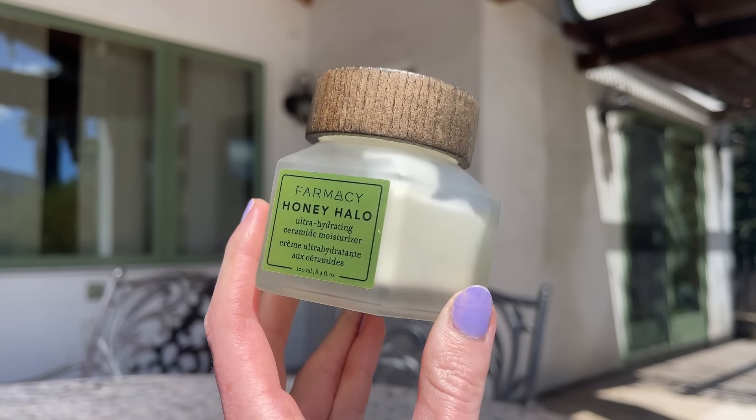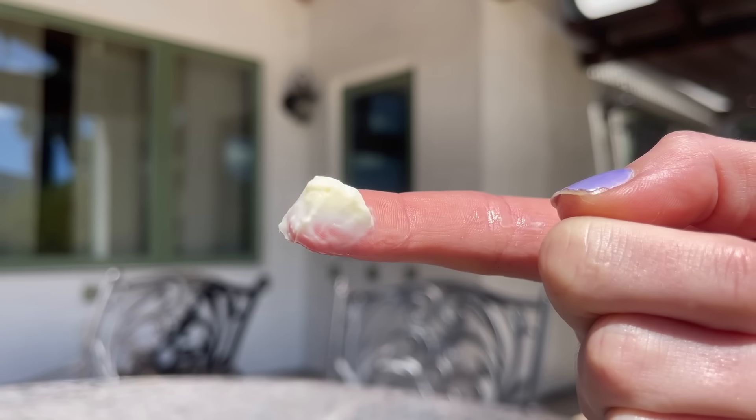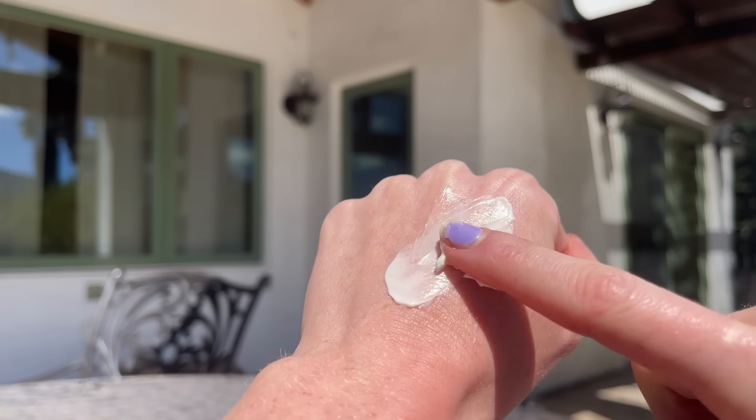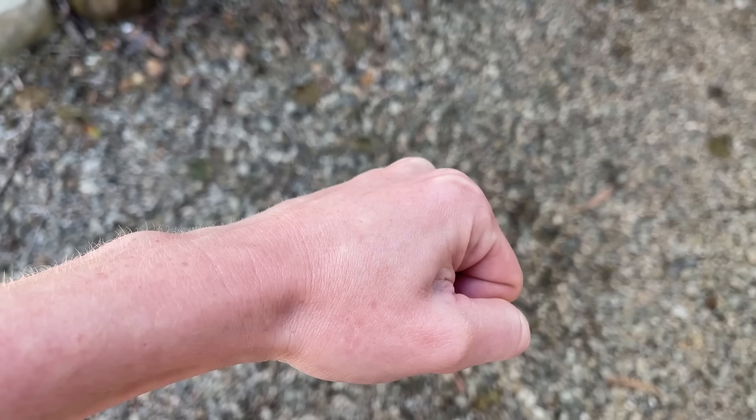Another product I've repurchased countless jars of is the Farmacy Honey Halo Ultra Hydrating Ceramide Moisturizer. It comes in a mini, regular, and jumbo size — the jumbo is $80 so I only buy it on discount. This is the moisturizer I use twice a day. I like it in the morning because it's ultra rich and very hydrating but sets to a satin finish, so on my combination skin I get rich hydration without turning into an oily mess. I also love wearing it at night alongside my tretinoin or Epiduo Forte because it's so incredibly soothing.